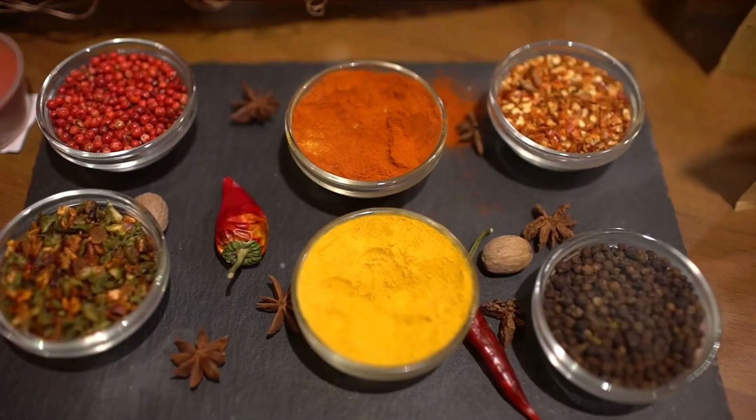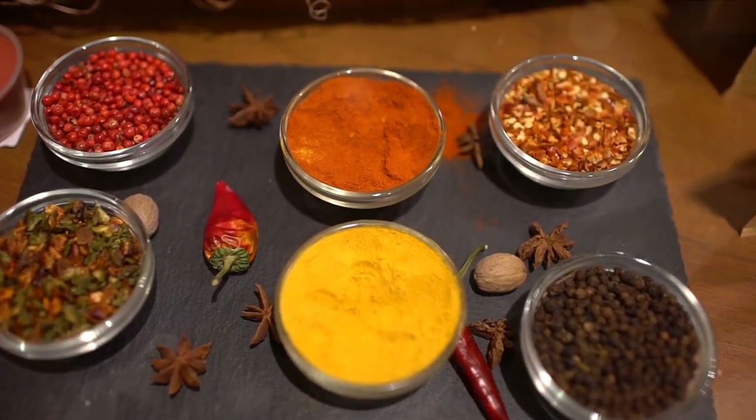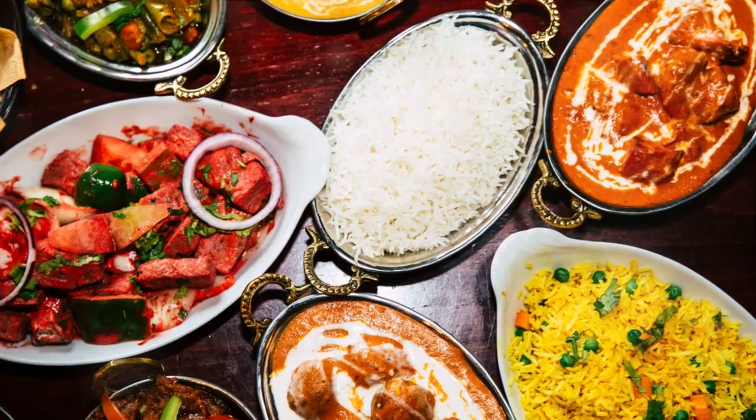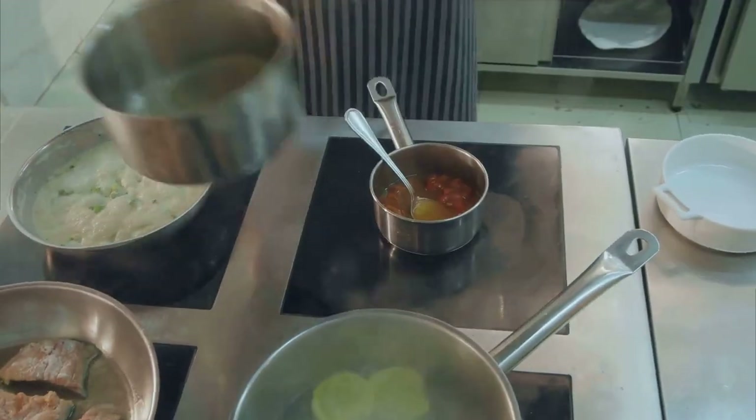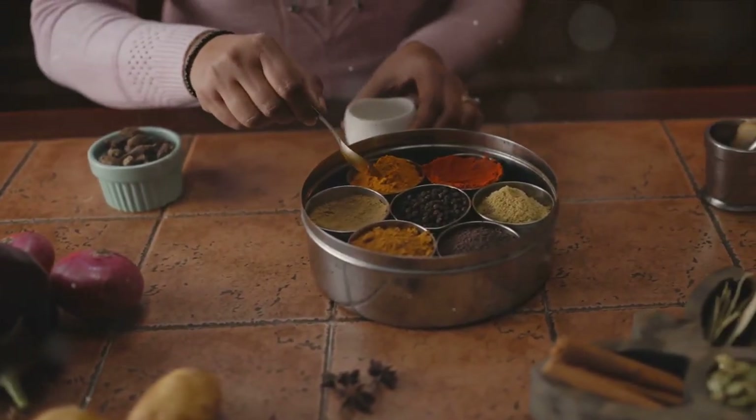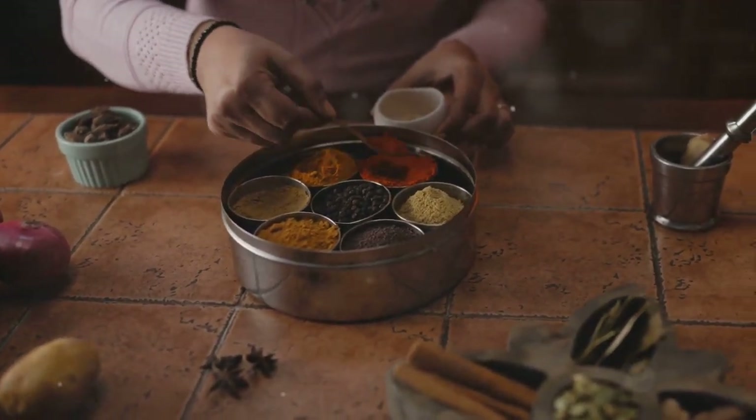From the bustling streets of Delhi to the sun-kissed shores of Jamaica, curry proves to be a universal language of flavor. Hopefully, this culinary journey has inspired you to explore these flavorful dishes. So go ahead, spice up your life, and delve into the world of curry.